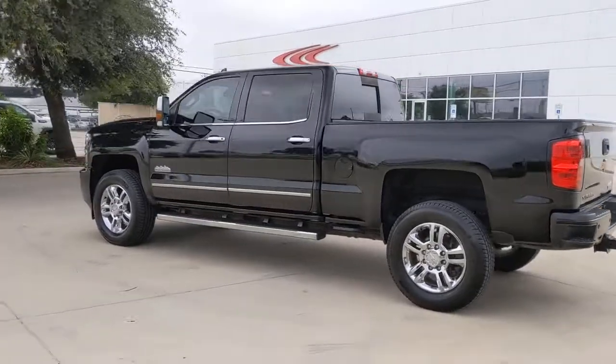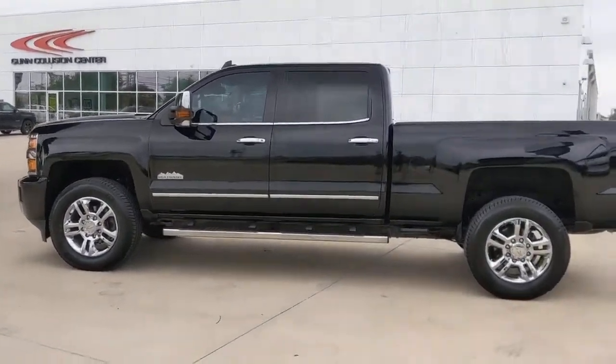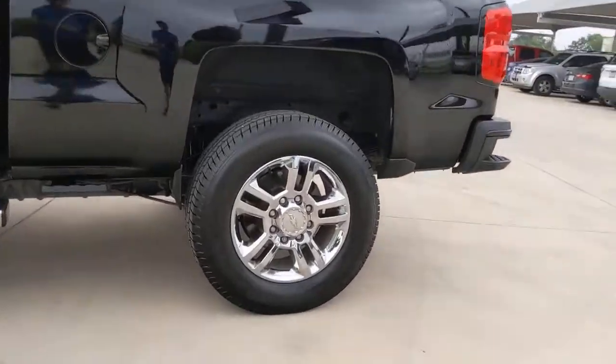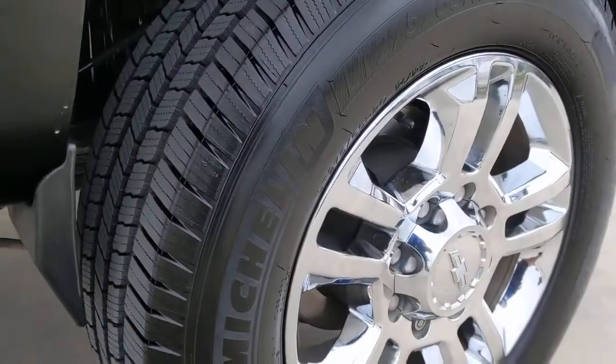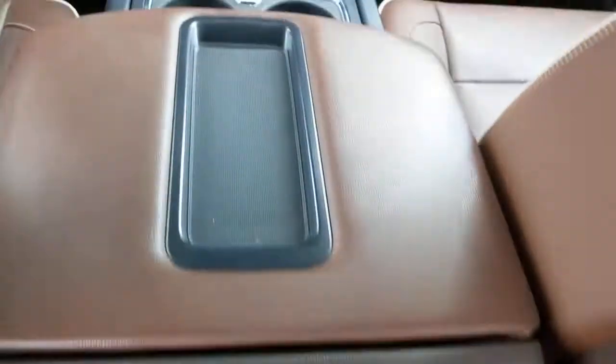These are just some of the great options this vehicle comes with: keyless entry, navigation system, back-up camera, cooled front seat, bed liner, satellite radio, four-wheel drive, power passenger seat, fog lamps, and premium sound system.